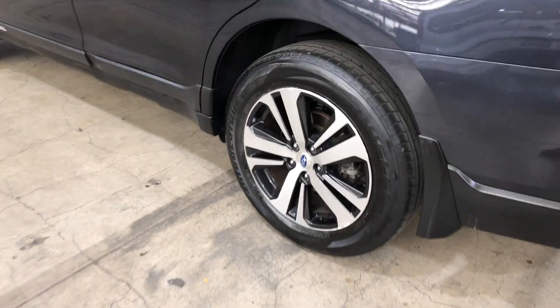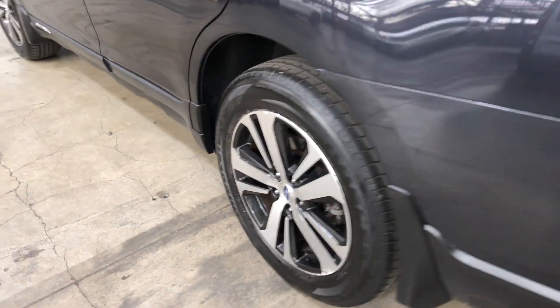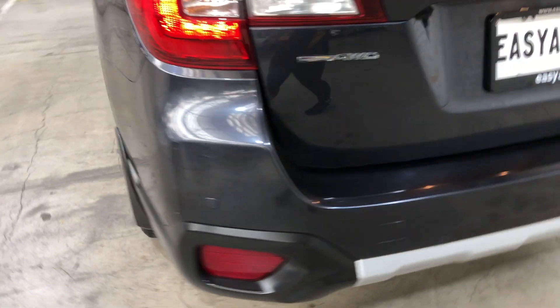It comes with 18 inch rims with plenty of tread on all 4 tyres. This car has also been fitted with rear parking sensors.